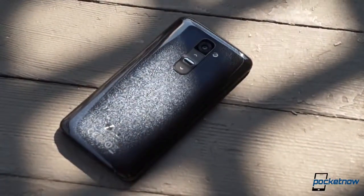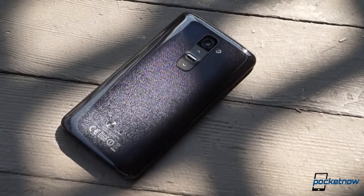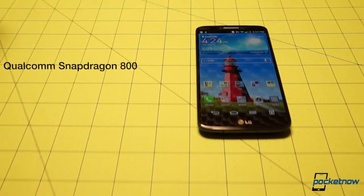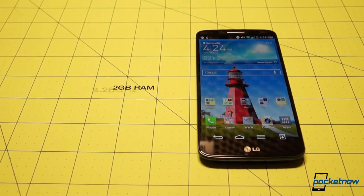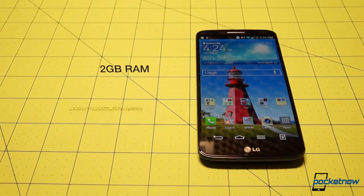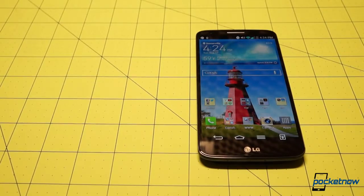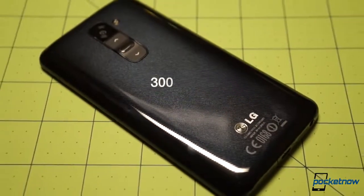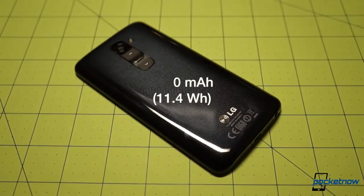If this phone's spec sheet were the cast list of a Hollywood film, the G2 would be one of the biggest blockbusters of the year. It's one of the first smartphones powered by the new Snapdragon 800 SoC, whose four cores run at 2.26 gigahertz and are backed up by two gigs of RAM. The phone's storage is not expandable, but with 16 or 32 gig options, most people will be covered. Though the battery is embedded, it tips the scales at 3,000 milliamp hours, or 11.4 watt hours, for maximum endurance.